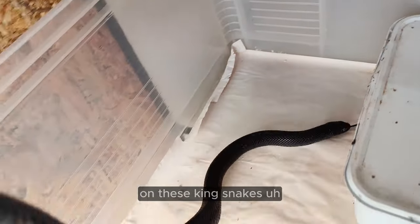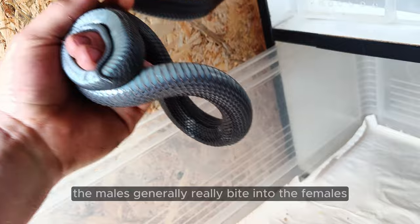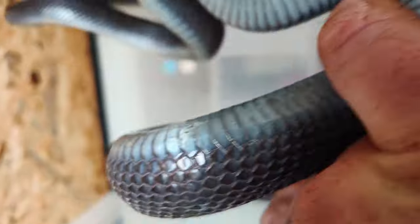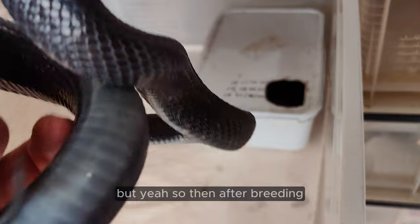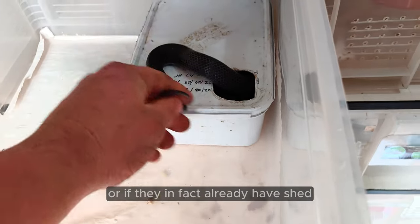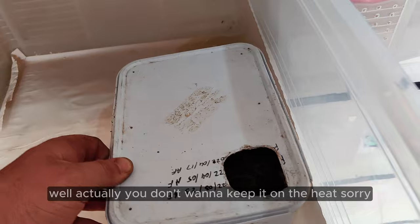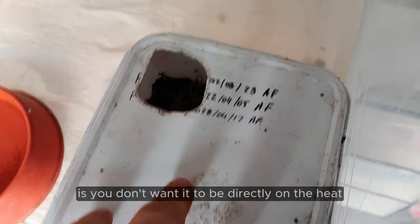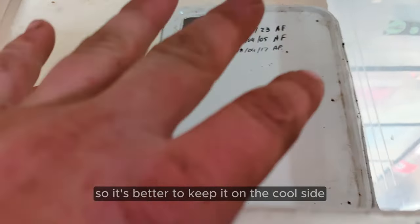Let me show you something on these kingsnakes — you see all these bite marks? Don't be too panicked when you see it. As I mentioned, the males generally really bite into the females. Don't generally stress about it too much — it goes away with a couple of sheds. After breeding, you want to introduce an egg box, more specifically when your females start going into shed or if they've already shed. The trick to the egg box is you don't want it directly on the heat. You don't want the female to lay eggs early morning, then you come back after work and find the eggs already dried out on the heat. So it's better to keep it on the cool side.